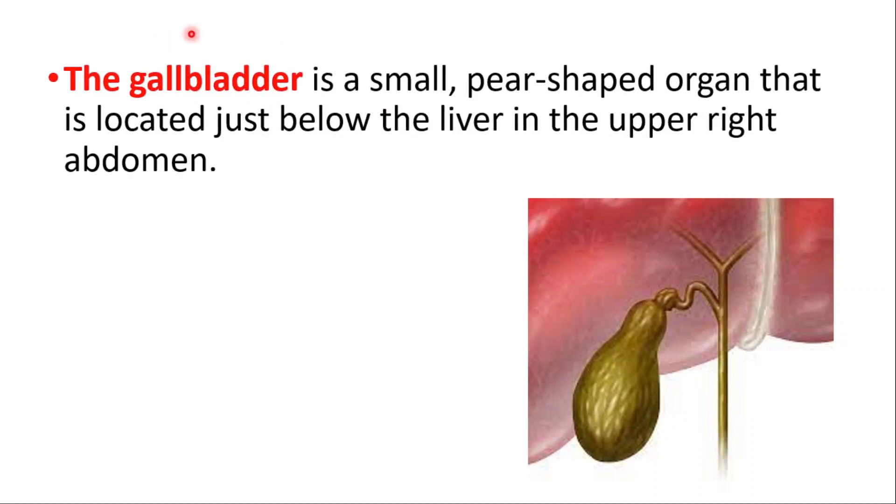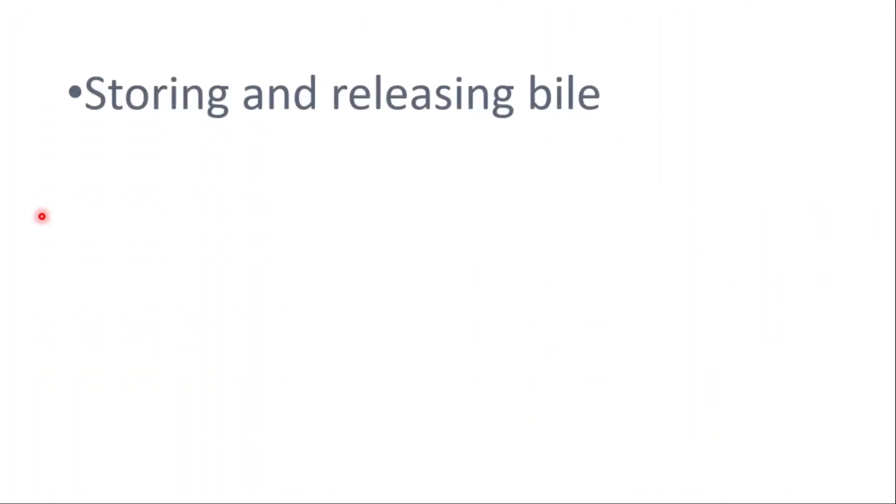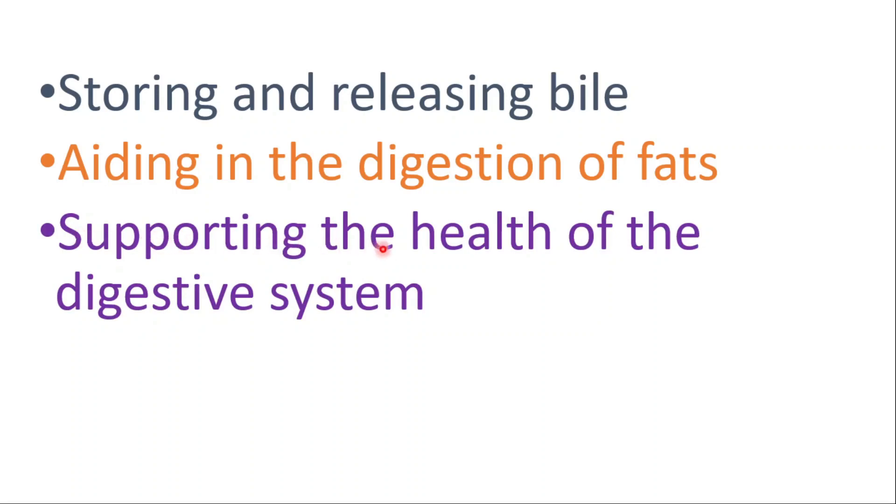In this video we're going to talk about the warning signs of gallbladder disease. The gallbladder is a small pear-shaped organ located just below the liver in the upper right abdomen. Its functions include storing and releasing bile, aiding in the digestion of fats, and supporting the health of the digestive system.